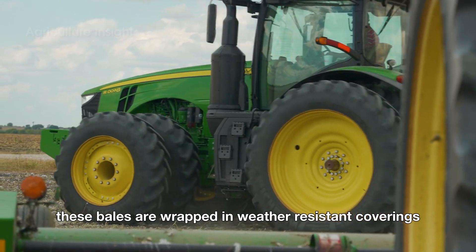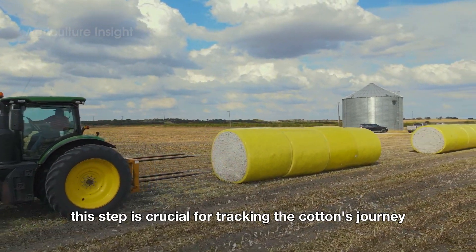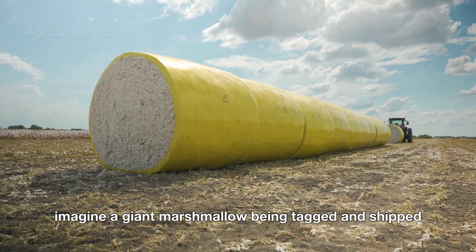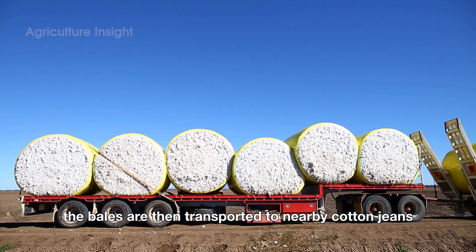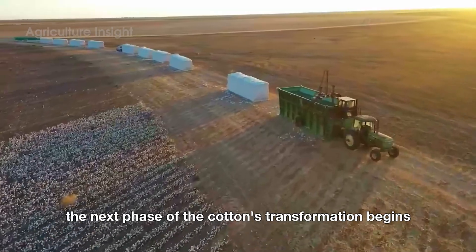These bales are wrapped in weather-resistant coverings and tagged with unique identifiers — a crucial step for tracking the cotton's journey from the farm to the gin. Imagine a giant marshmallow being tagged and shipped; that's basically what these bales look like. The bales are then transported to nearby cotton gins, where the next phase of the cotton's transformation begins.